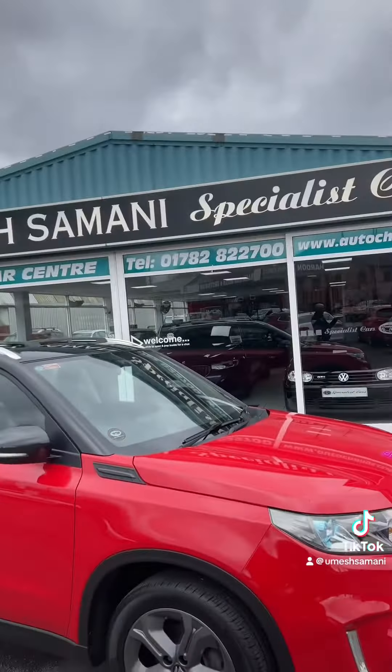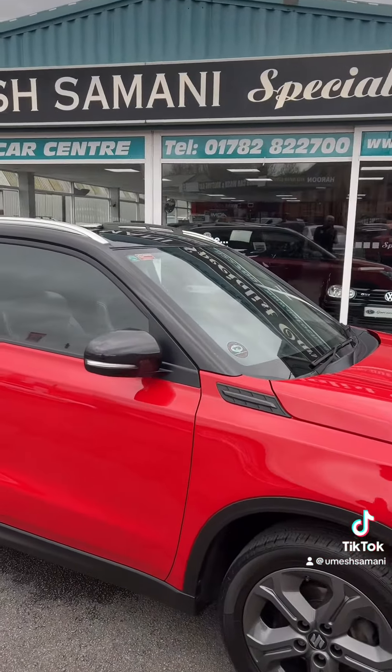That's autochange.co.uk. The phone number is 01782-822-700 if you want any help with it. Thanks for watching — see you next time.